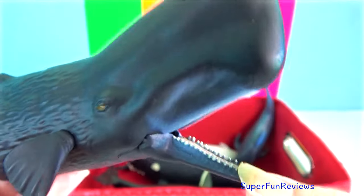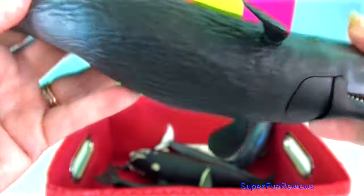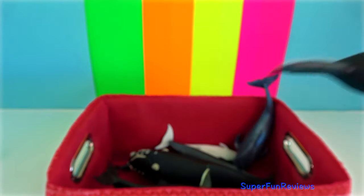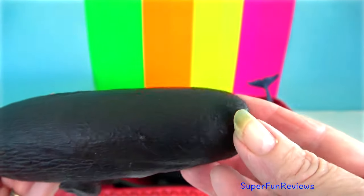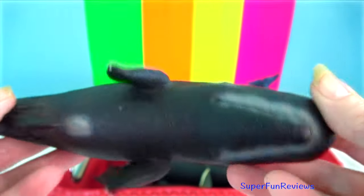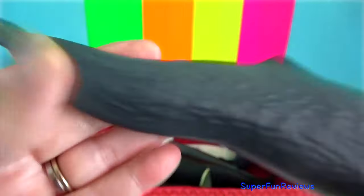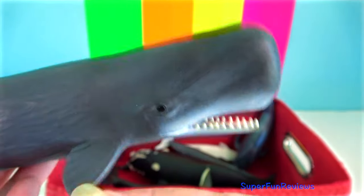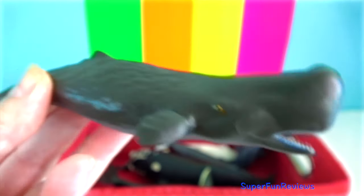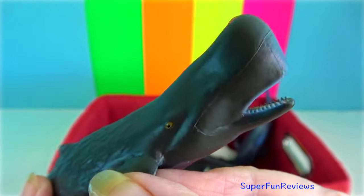Sperm whale, the largest of the toothed whales, easily recognised by its enormous square head and narrow lower jaw. They are deep divers, commonly reaching a depth of about 350 metres. They can dive for an hour or more and then spend about 10 minutes at the surface breathing. Their cruise speed is about 7.4 kilometres an hour. Their head constitutes one-third of the total body length and is estimated to be greater than a third of the body weight. The lower jaw is usually equipped with 36 to 50 large conical teeth. The upper jaw holds a variable number of vestigial teeth that do not erupt. Their spermaceti organ is located in their head, giving it a distinctive shape.